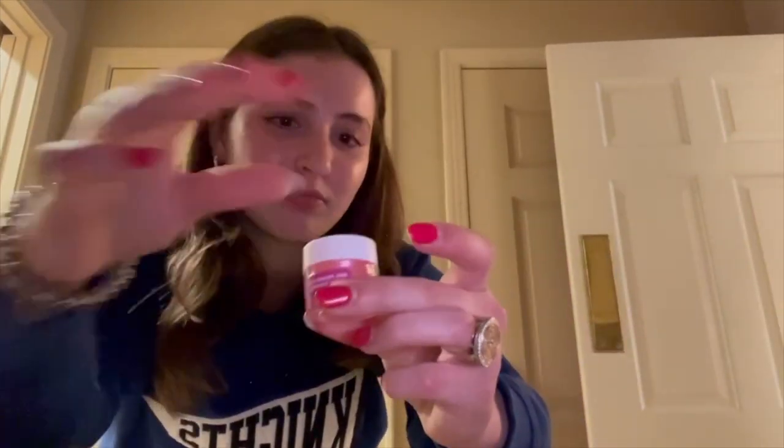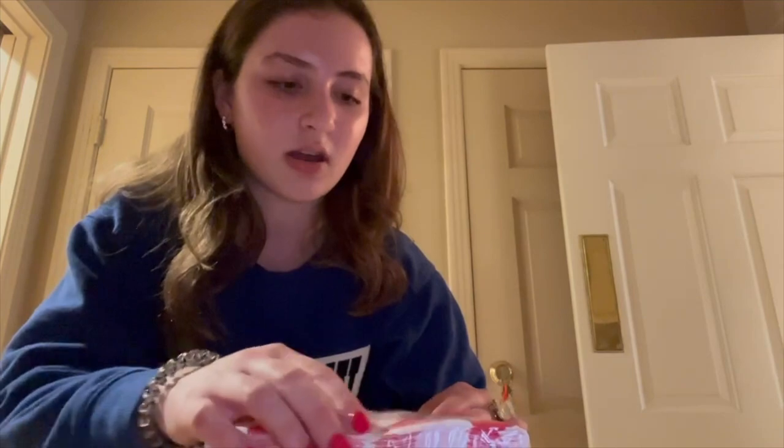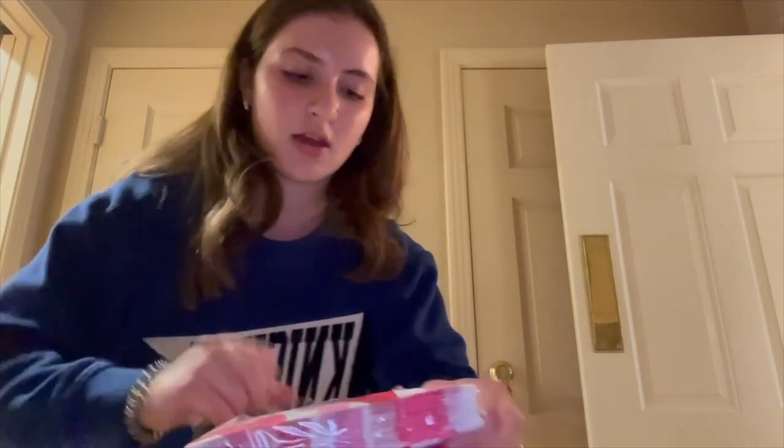I got sparkling cider, and I also found this shimmer that makes your drink look silver and gold and sparkly. This one's pink, silver, and gold. And then we have some napkins — I'm actually going to open the napkins right now. For food, we have pizzas and Caesar salads coming.